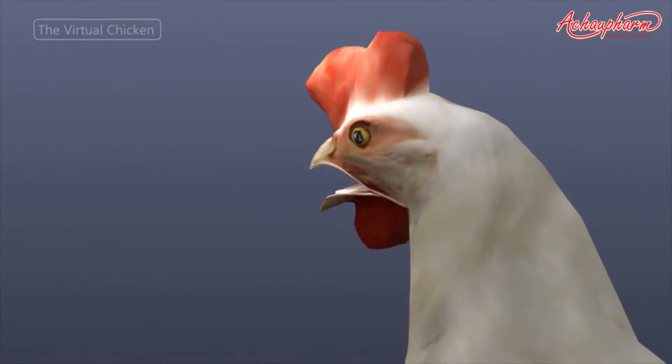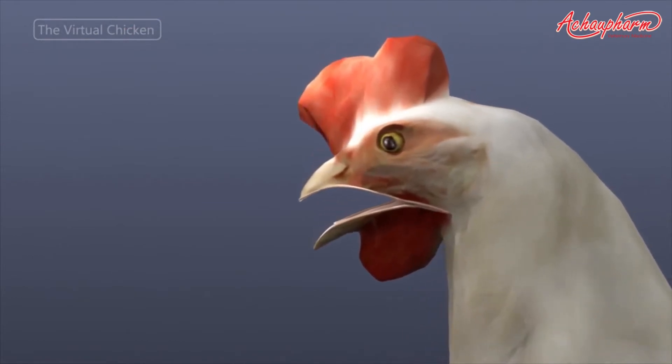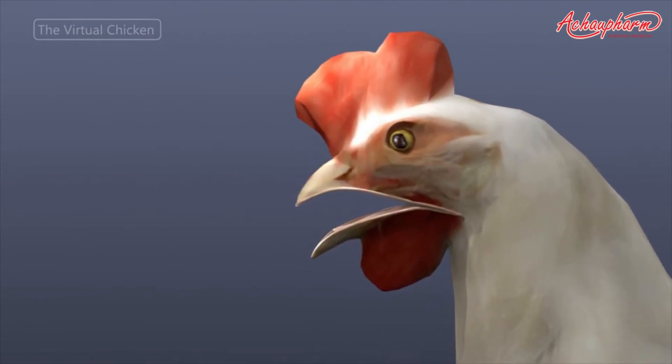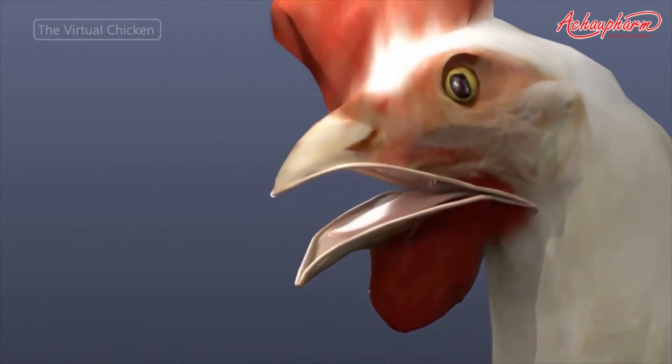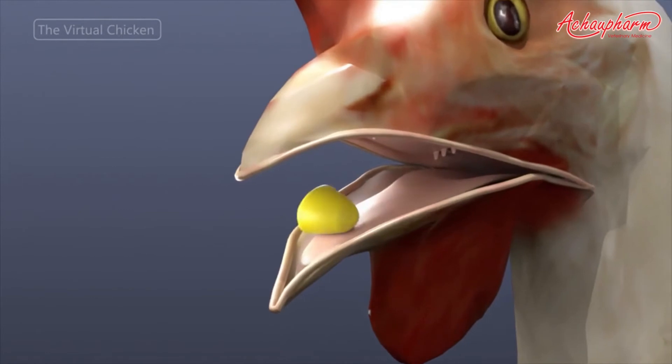The upper beak is covered in hard keratin. Next is the tongue, which is used for collecting, moving, and swallowing food. The tongue, which is covered in lateral barbs, is used to brush food to the back.